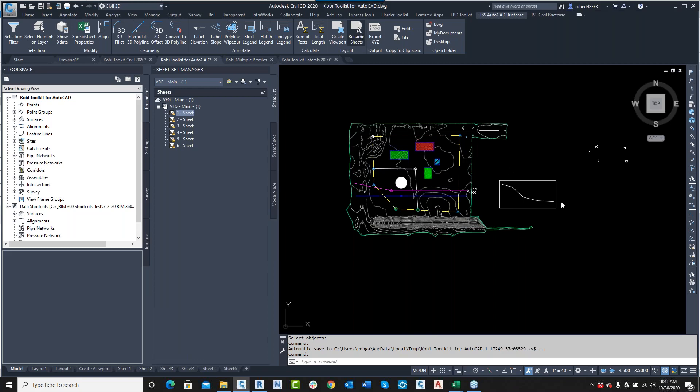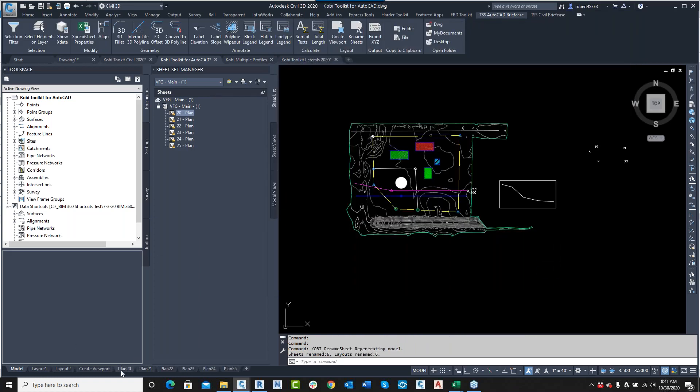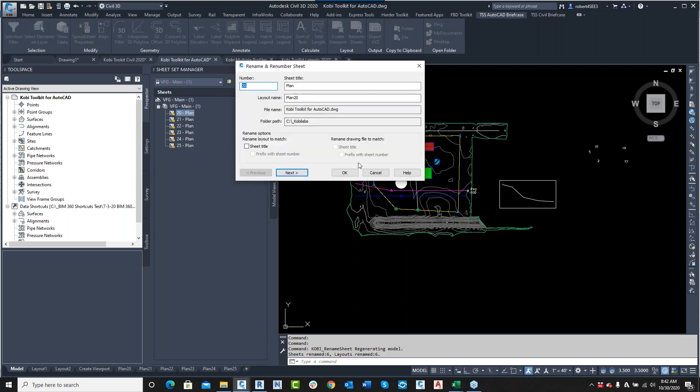I've got sheets one through six. If I go up here to rename sheets, this dialog box comes up and I can say I want to start renumbering from 20, change the sheet title to 'Plan', and rename these layouts to match. I apply the numbers, click OK, and now you can see Plan 20, 21, and so on. I could have also highlighted from number 22 and renumbered from there on down. It's a quick, easy tool to manage and rename sheets instead of going through one by one.